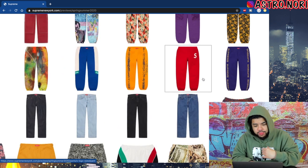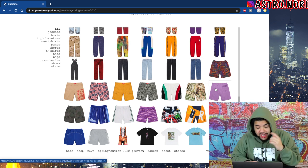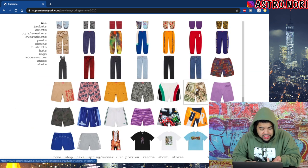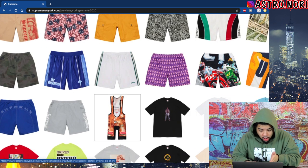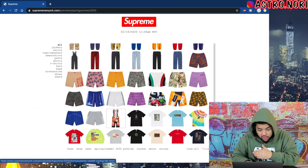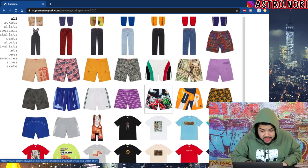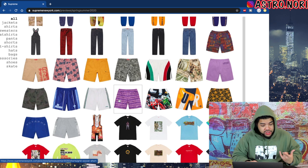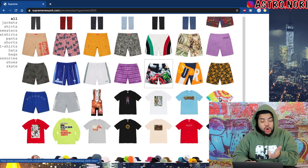Now talking about some shorts — we got the bling shorts, nail shorts, and the leotard — I'm good on all of that. We got some cargo shorts and a whole bunch of other shorts, some of which are actually pretty fire, like the water shorts and these racing sport-looking ones.